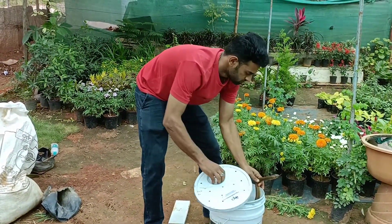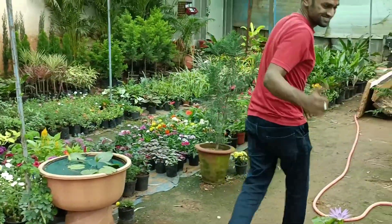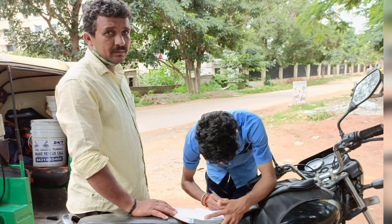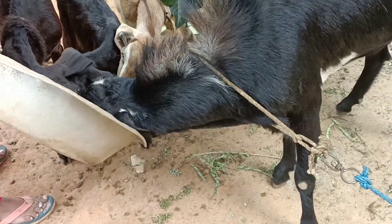This is the person who called us for the rescue, and now it's back to feeding the goats. Thank you for watching — see you next time.